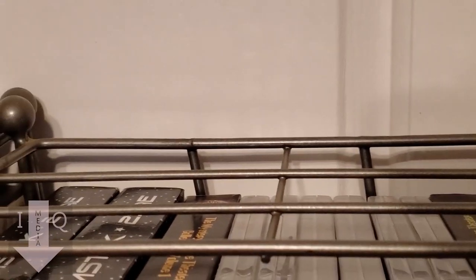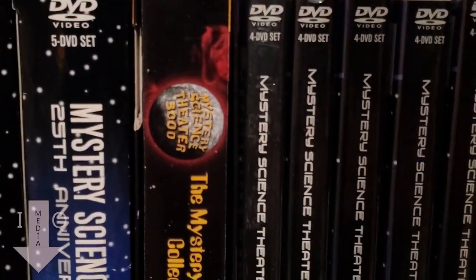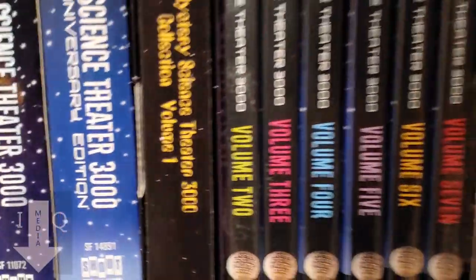We'll move over here to the first standalone rack, and these are some of my favorite things — these are my Mystery Science Theater sets.